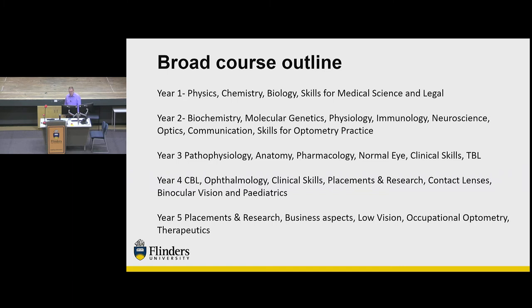The front end of fourth year is still predominantly on campus with more clinical skills, learning about ocular disease and ophthalmology. The second half is when placement topics start — predominantly at the university clinic, fairly structured and somewhat protected. In fifth year you're mostly out in the community seeing patients, with blocks of lectures back on campus covering business aspects, research, low vision, occupational optometry, and therapeutics — bringing all that you've learned earlier in the course to the patient experience.